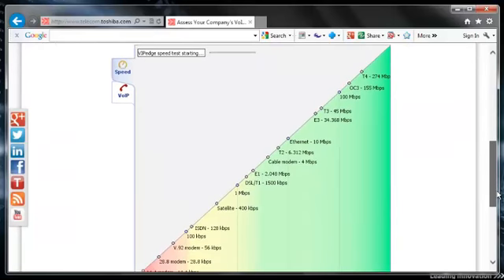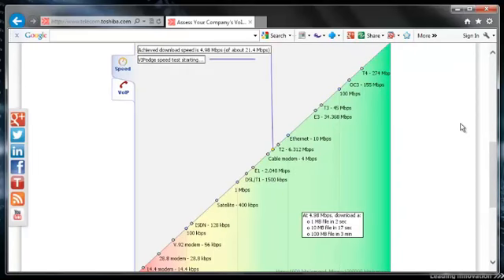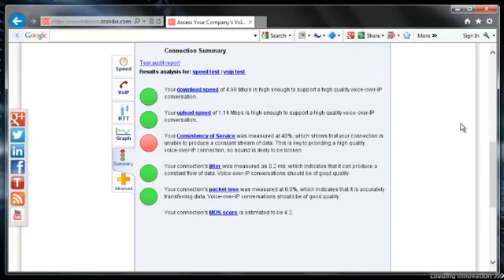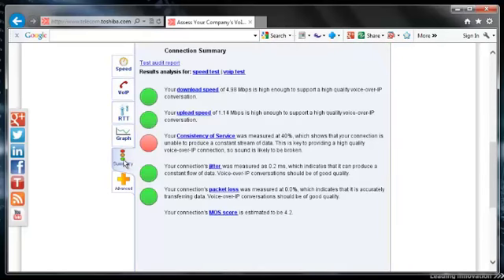A chart will come up and the test will start. At the end of the test, you'll see it stop at the connection summary screen. You'll have all these other tabs that also are here that give you more information on what's going on.